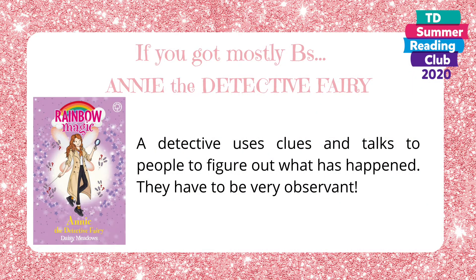If you got mostly B's, then you're Annie the detective fairy. A detective uses clues and talks to people to figure out what has happened. They have to be very observant.